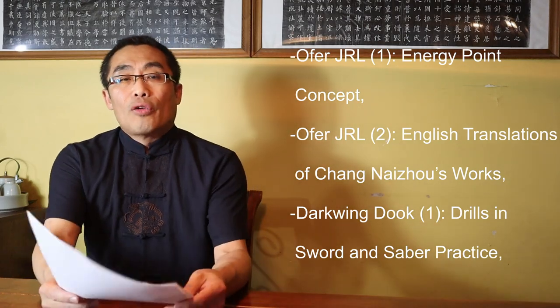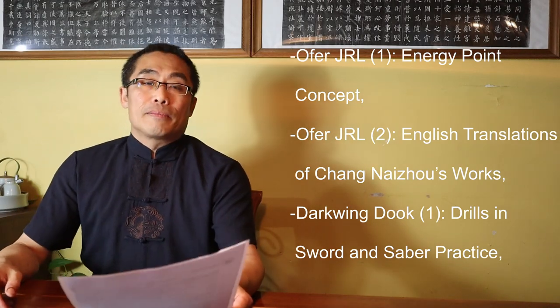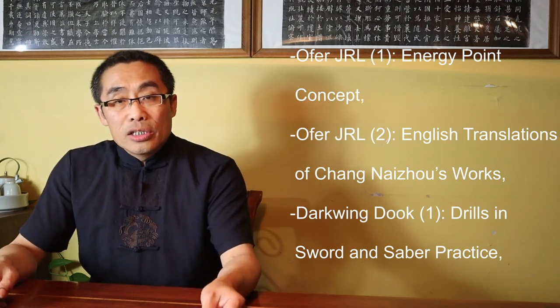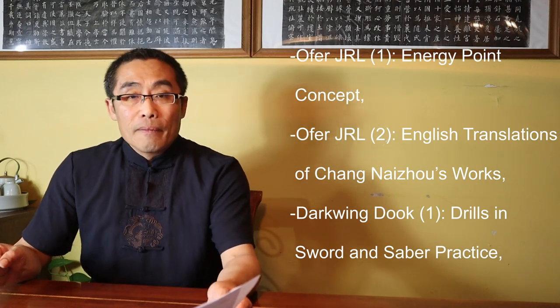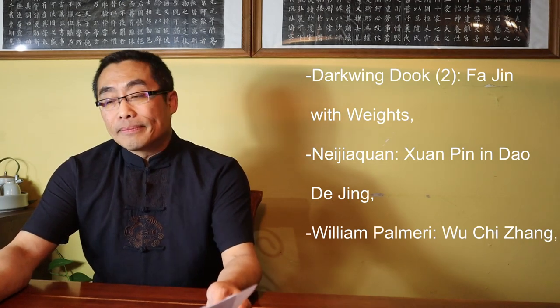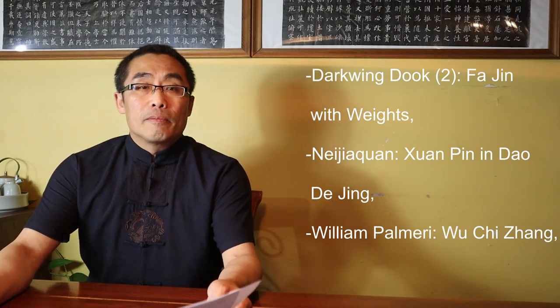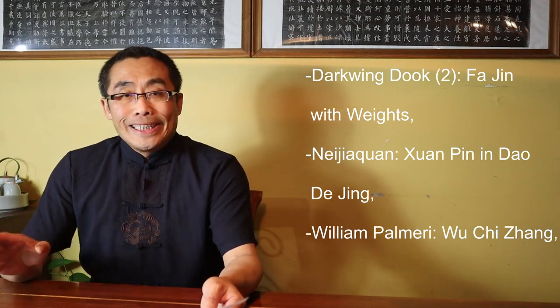First, from Alpha JRL: Energy Point Concept. Next, from Alpha JRL: English Translation of Chang Naizhou's Works. Next, from Dark Green Dog: Drills in Sword and Saber Practice. Next, from Dark Green Dog: Fa Jin with Weights. Next, from Neijiaquan: Xuan Pin in Dao De Jing. Next, from William Pomeroy: Wu Qi Zhang.